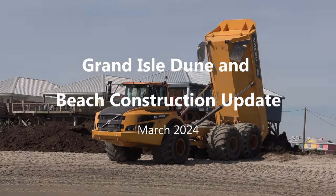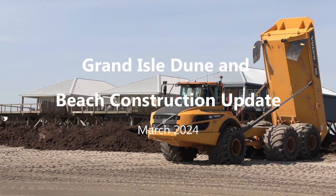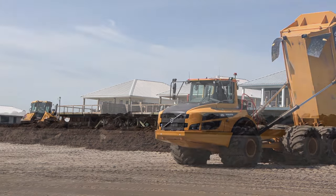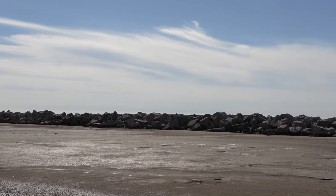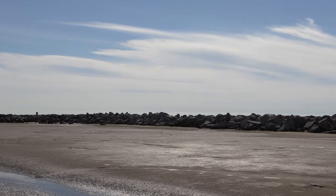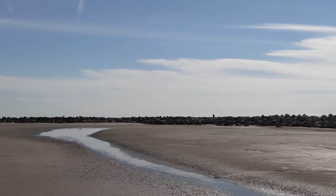The dune core is being restored in various reaches along the Gulf coastline of Grand Isle. This area experienced significant damage from Hurricane Ida. Approximately 2,200 linear feet of stone dune core has been constructed along the westernmost coastline of Grand Isle to provide risk reduction from future storms and to maintain the access road leading into the island.